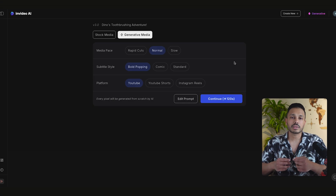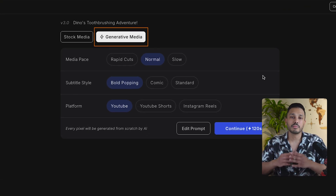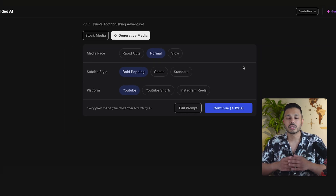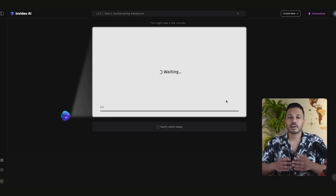After you click Generate, it's going to ask you to choose the type of media you want. For business content and for this example, I want to choose Generative Media, which means the AI will generate all the visuals from scratch instead of using stock footage. For Pace, I'll choose Normal. For Subtitle Style, let's keep it as Comics since we're doing business content. Once everything is set, click Continue. You just have to wait a few minutes and the AI will start generating your video.